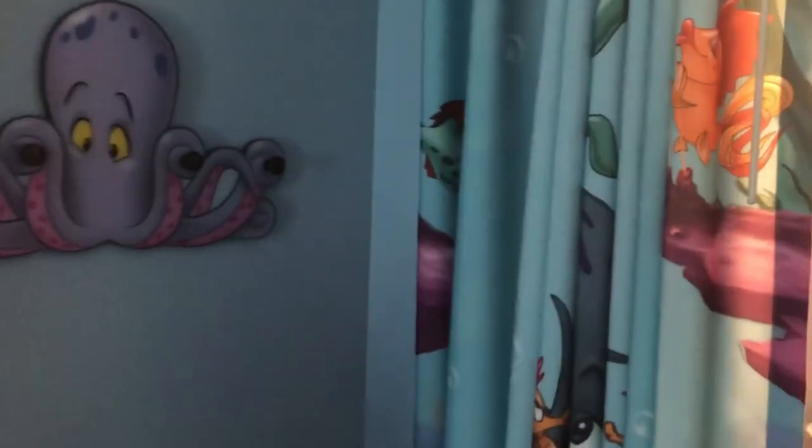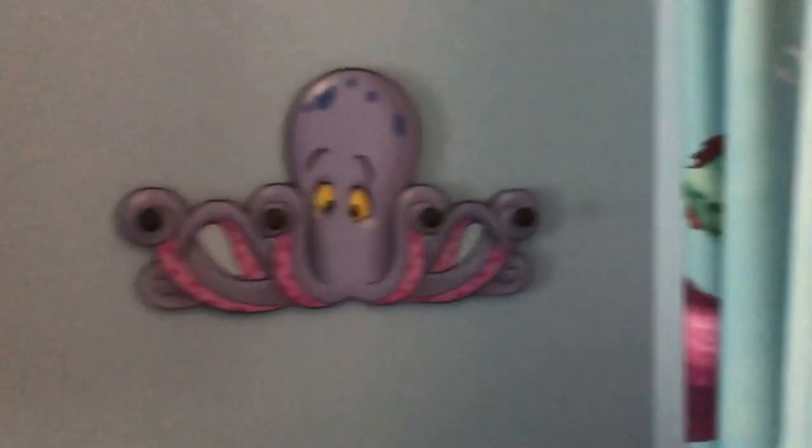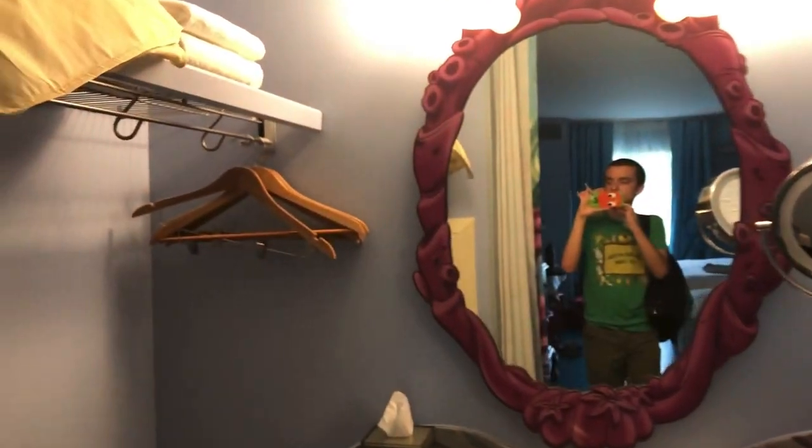This room smells really nice. You have the air conditioning — there's something about this air conditioning that smells good. There's a little octopus rack over here and a little bathroom section.